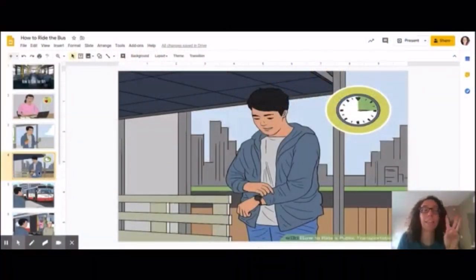The third step is to arrive at the bus stop a little bit before your bus comes. If you can see in the picture, he's actually under the bus stop. We used to wait at these bus stops all the time. Ours look a little bit different.